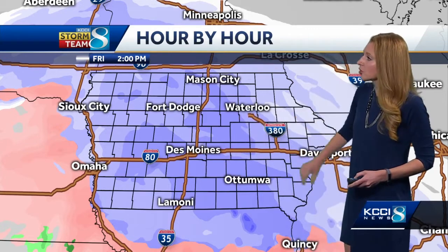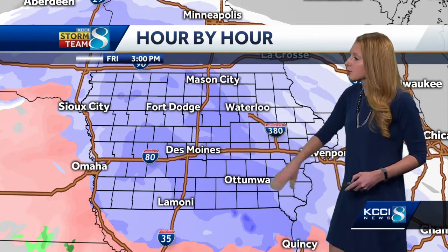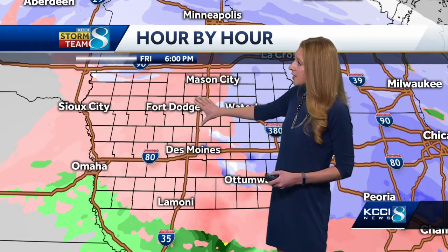Looking hour by hour, we'll see statewide snow as we move into the early part of the afternoon with those darker colors showing heavier bands pushing through. At dinner time, temperatures are going to rise and we'll see a changeover to a freezing mix — some sleet and some freezing rain starting to get on those roadways. Anything untreated is going to be very slick.